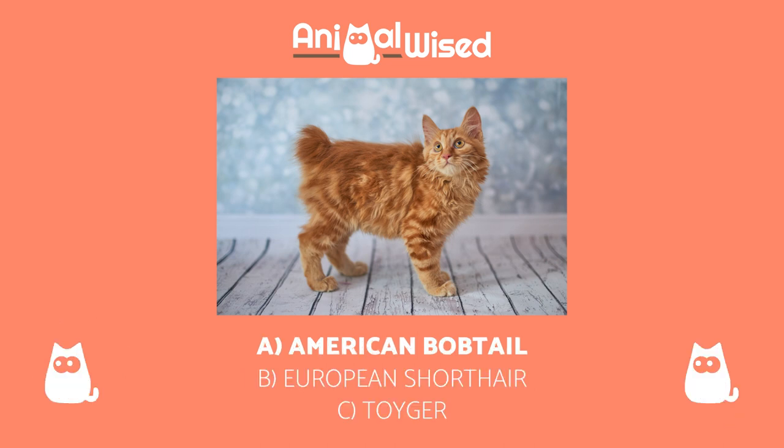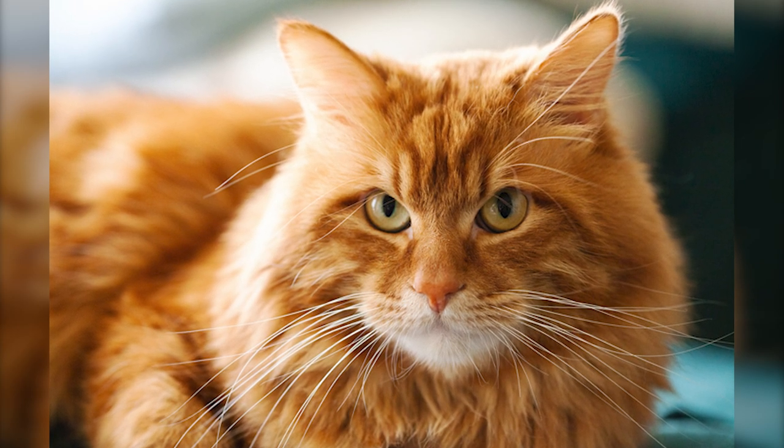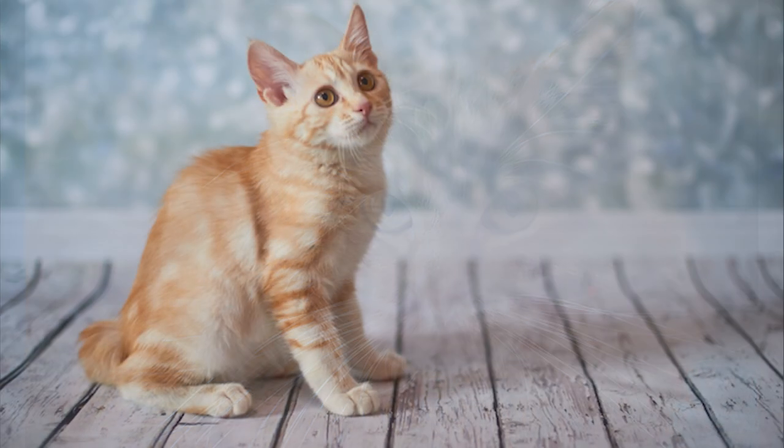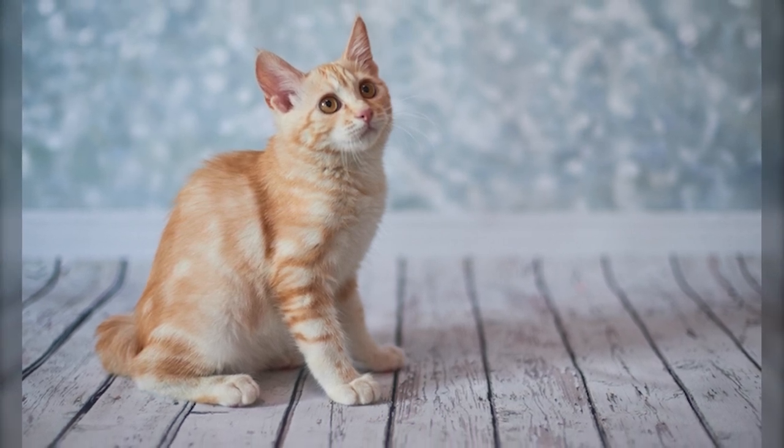The correct answer is A. You may have recognised the American Bobtail by their short tail. This breed of cat can have semi-long or short hair with different patterns and colours. However, those with brindle, striped, speckled or marbled patterns are particularly popular.